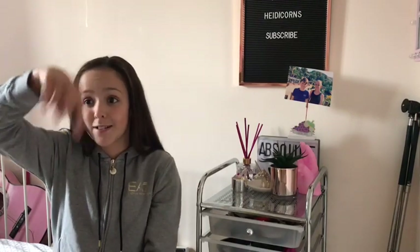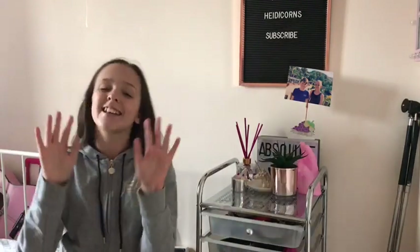If you're enjoying this video, make sure to give a big thumbs up and subscribe to become a hashtag official HeidiCorn. We're actually trying to be on the road to 100 subscribers, so go and click that big red subscribe button right down there. So let's get into the video.